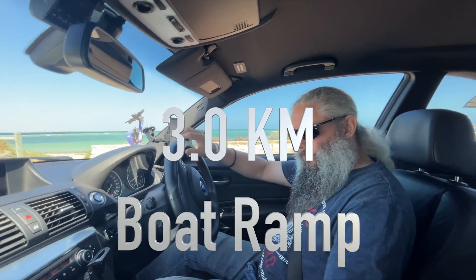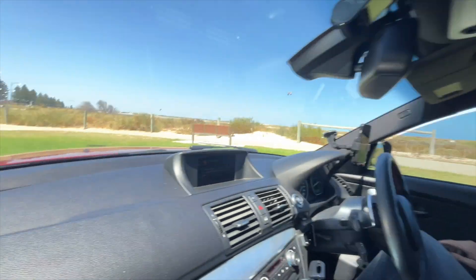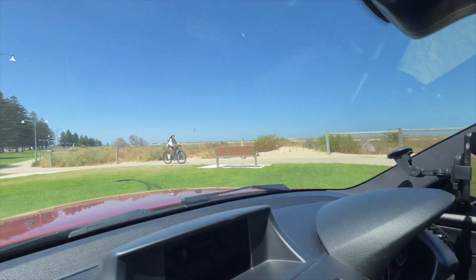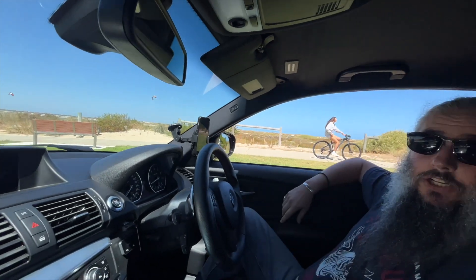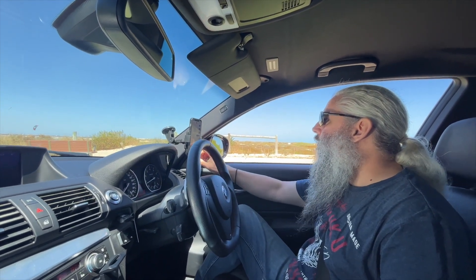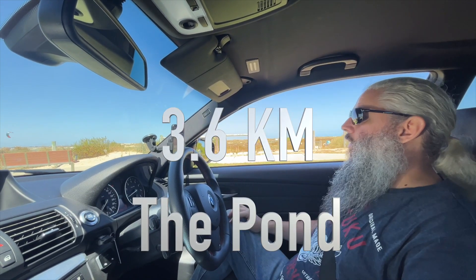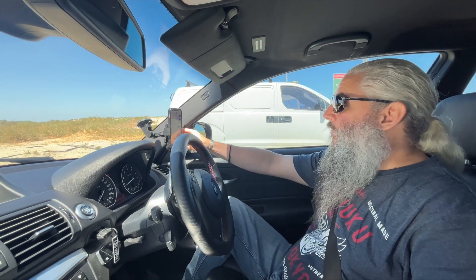That worked. Next — this is the pond. Can you see that kite surfer, Lee? There are two of them. This is an apparently internationally renowned kite surfing location called 'the pond.' We're in the pond car park. Let's send a message and see what we get — test five, the pond. Yep, that one worked. Moving on.